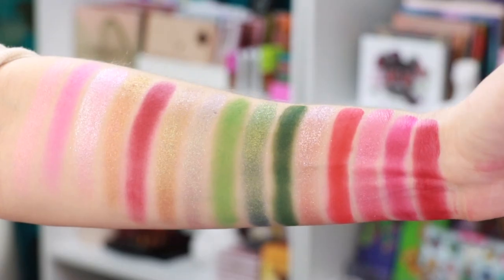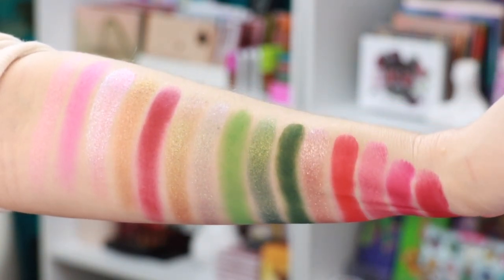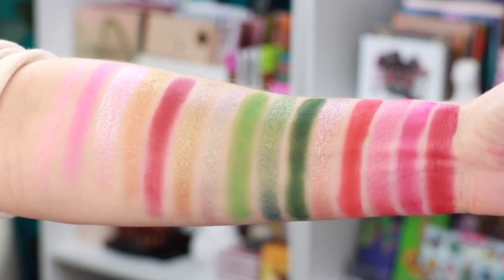Last but not least we have the eyeshadow palette — a 15-pan palette full of mattes and shimmers and just strawberry goodness. You can buy the eyeshadow palette right now on the Glam Light website; it retails for $32. The only thing not available right now that has sold out is the blush and the entire collection as a bundle. I'm going to be creating three looks with this collection today.